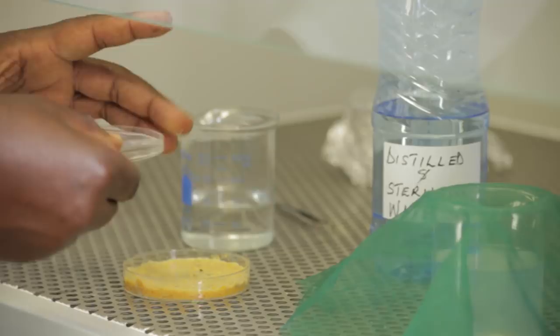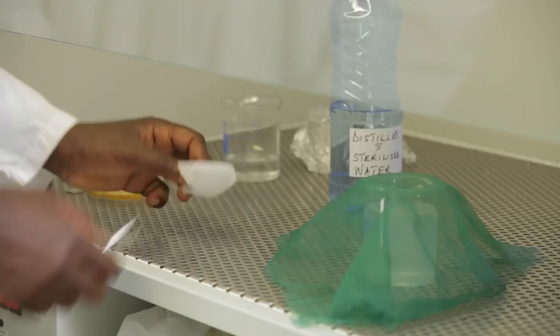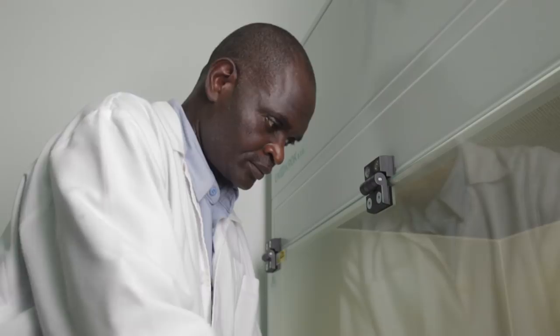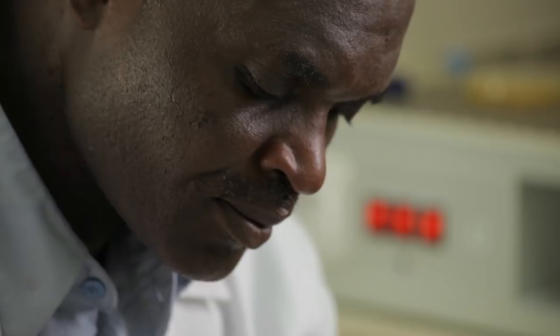After they hatch, the maggots are washed with distilled water. The maggots are then carefully counted out and packed into a bio-sack. It is sealed and moistened with normal saline solution. The bio-sack is then put in an envelope and placed in a cooler box lined with ice packs, ready to be transported to the hospital where they will be used to treat wounds.